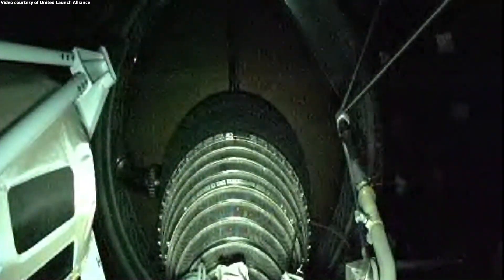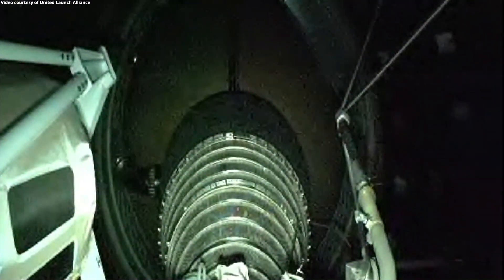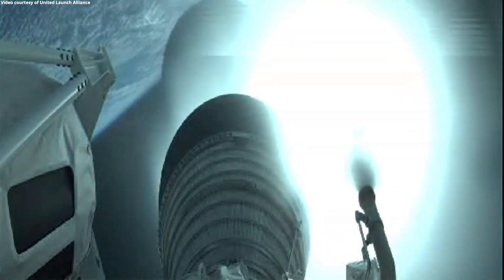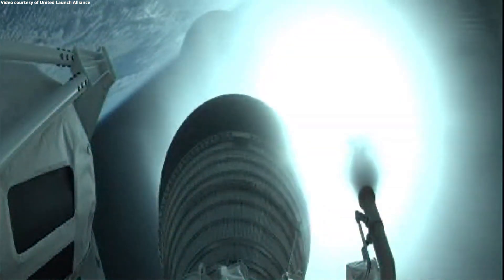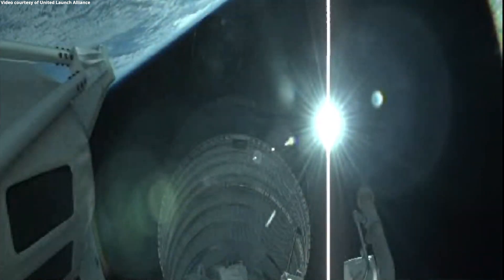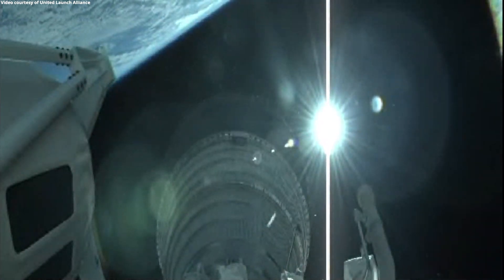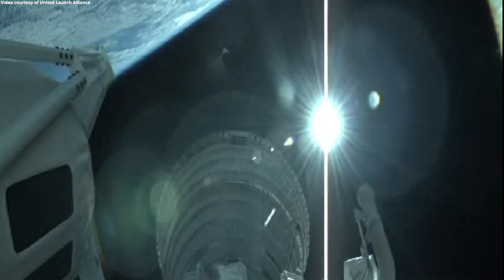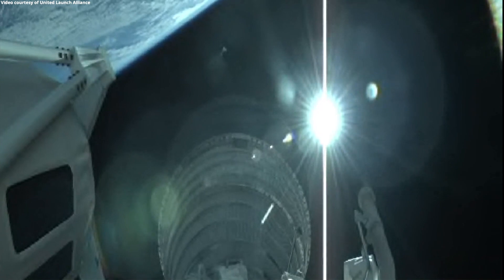We've had BECO — booster engine cutoff. We've had Atlas-Centaur separation, and seeing good pre-start on the RL-10. Standing by for MES-1 shortly. We have ignition for the first burn of today's mission. This will be the first of three Centaur burns for today's mission, and it will last a little over seven minutes.